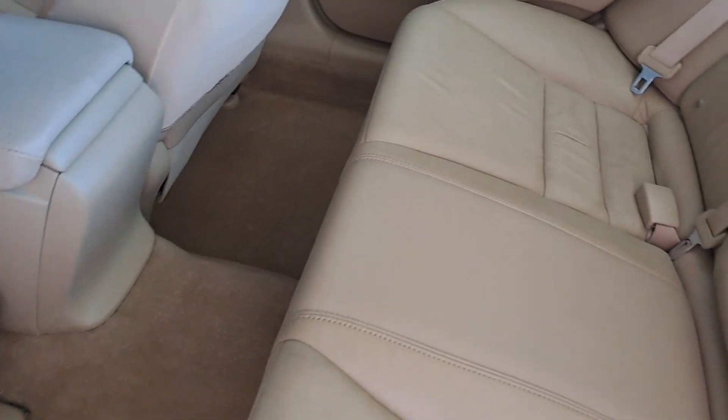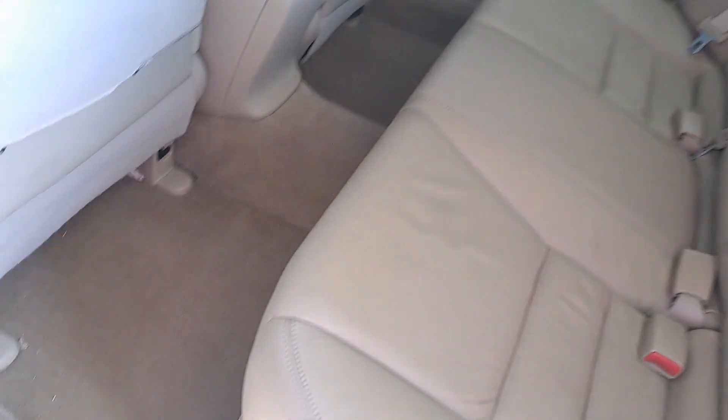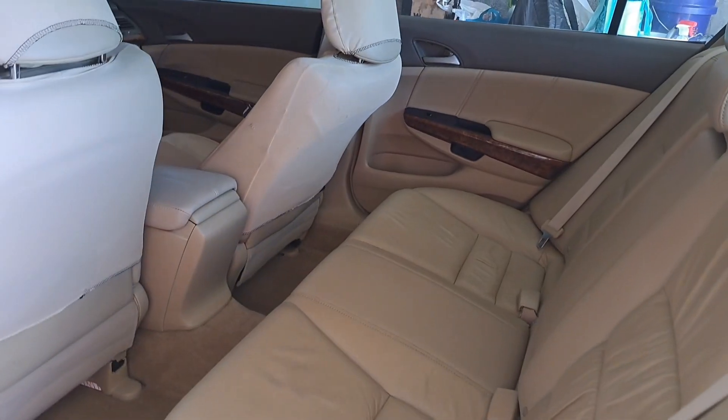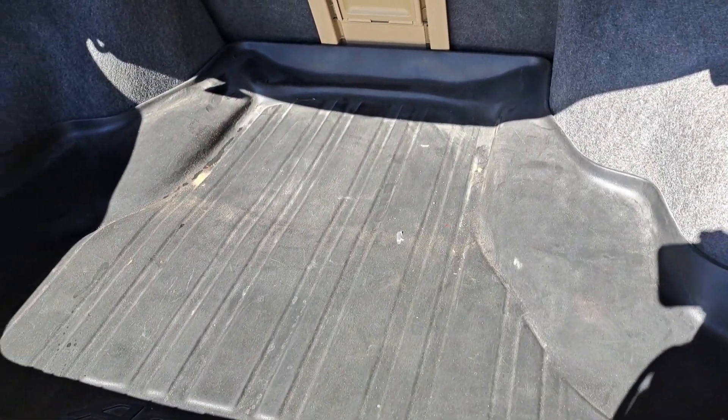With leather interior, you know how it goes — we're just going to wipe down these seats. And these carpets really look good, they really do, all the way around. This is definitely the high-end rubber, so we'll pull that out and get it cleaned up.